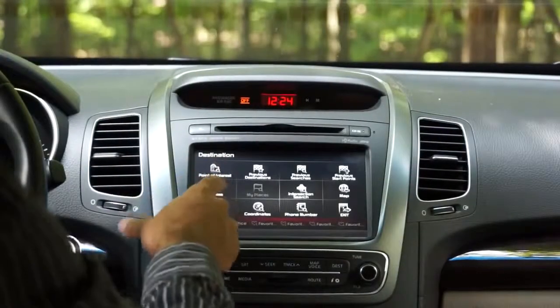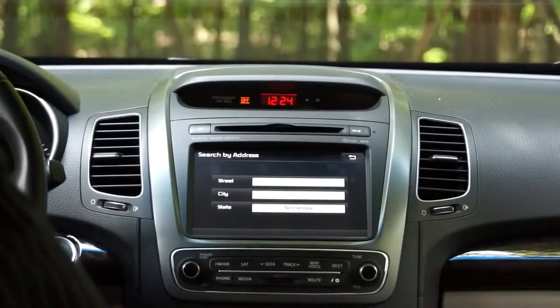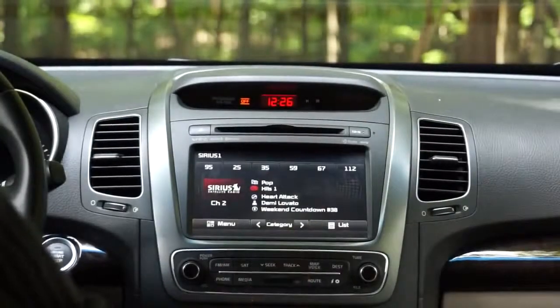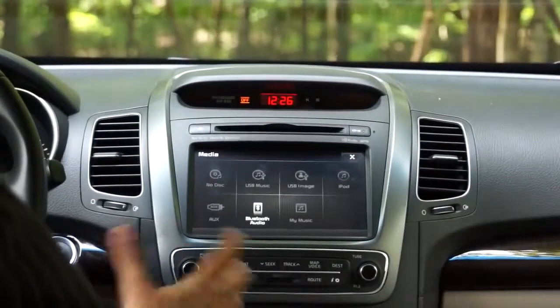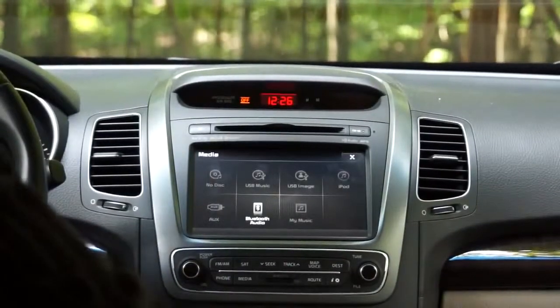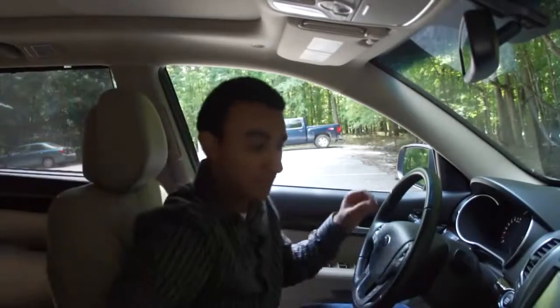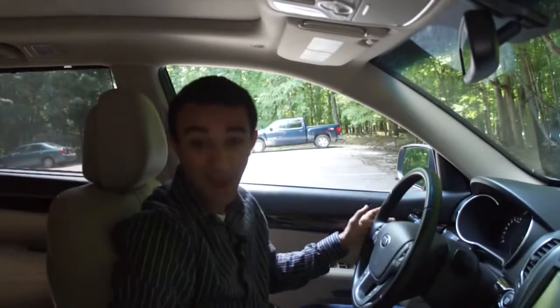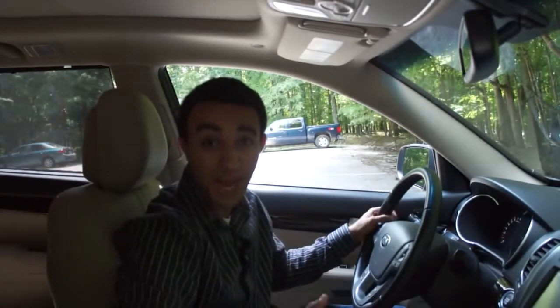If you don't want to enter destinations by voice, you also have the option of putting in points of interest or a manual address. For media sources in the Kia Sorento, you have satellite radio, which is very standard. Going to the media menu, you have CD, DVD, USB, and an iPod connector right here in the center console. You can also do Bluetooth streaming, Bluetooth hands-free, and there is an auxiliary input as well.